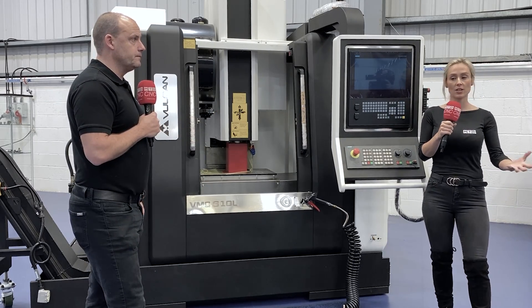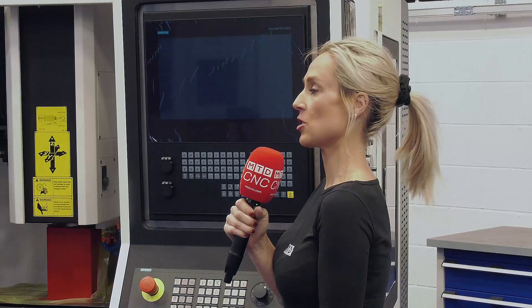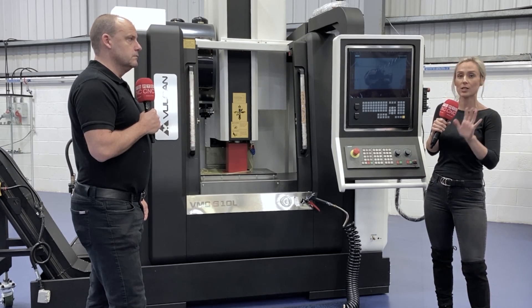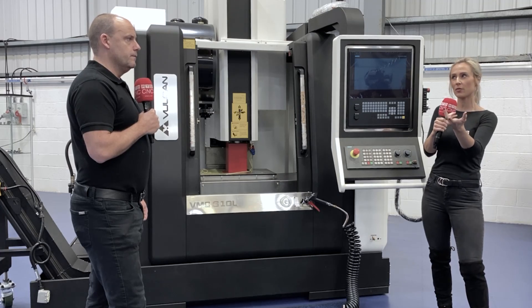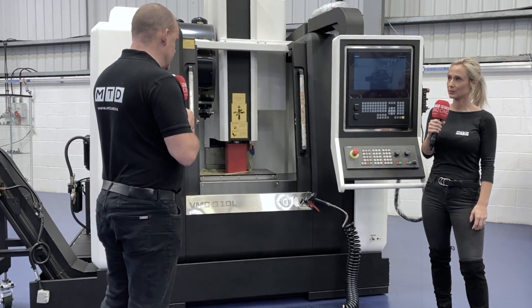The company I visited had replaced an older machine with this one and they were over the moon. They said it's doing exactly what they need - they're not pushing it to the limit. They call it a workhorse, and it's become a pivotal part of their company. What you can see here is a vertical machining center - this is the 610.